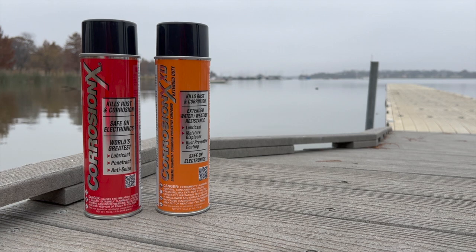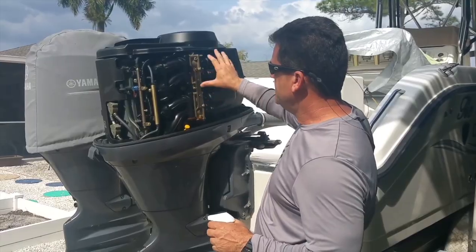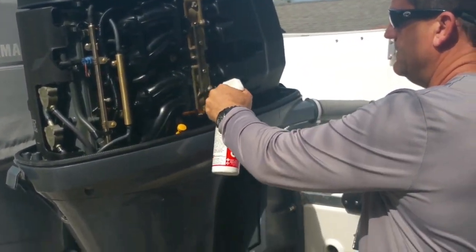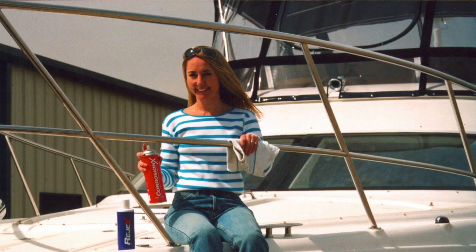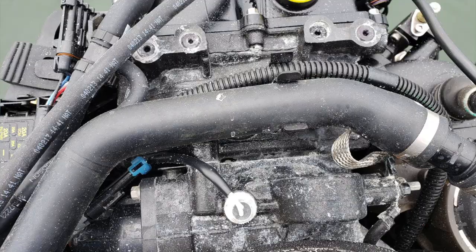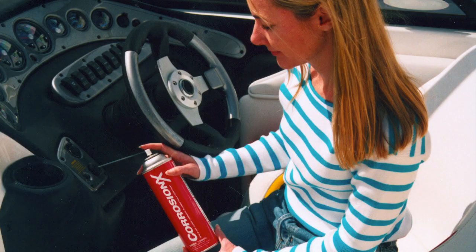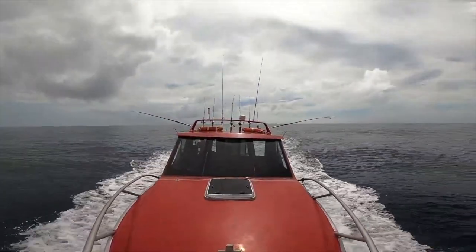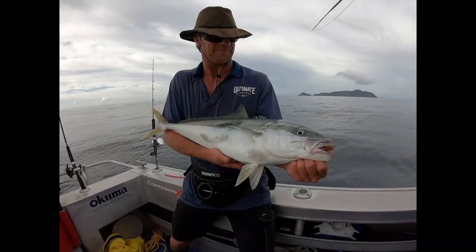The marine environment is especially hostile to all metals, and here Corrosion X shines brightly. Several renowned boat manufacturers are now giving it away to new boat owners as the best thing they can use to maintain their watercraft. Railings, cleats, stanchions, winches, tracks, and all deck fittings. The engine, steering gear, seacocks, as well as all electrical components. Just spray Corrosion X and wipe down all your deck hardware to see what a difference it'll make, keeping your boat beautiful, rust free, and operating at peak efficiency.